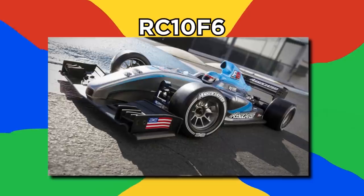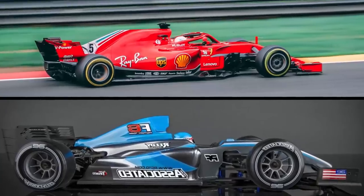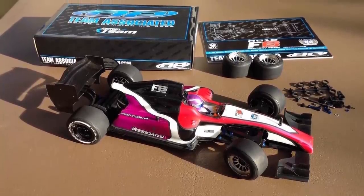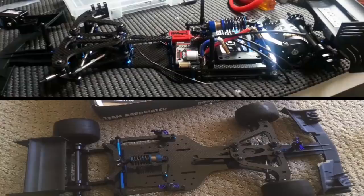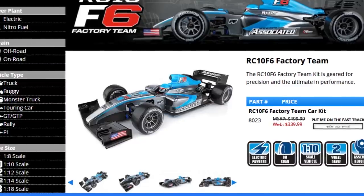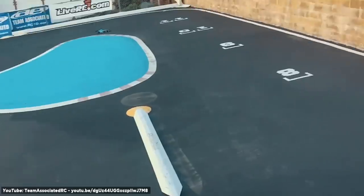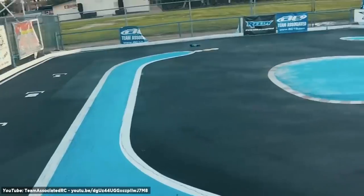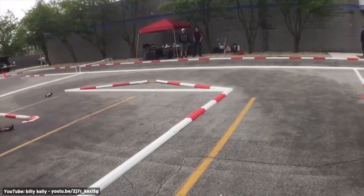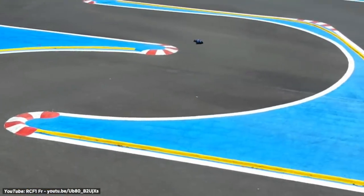Number 5: RC-10 F6. Created by Team Associated, this car called the RC-10 F6 is probably the closest thing to a real F1 car that you'll ever get to drive. While it may seem like a children's toy, it's definitely not something you should be buying for your kid unless they know how to build and drive it. It comes as a kit, so you'll have to assemble it yourself. With a full cast of setting options, an ultra-low center of mass, and sleek styling, it's designed specifically for racing on a track, and it's almost unbeatable. Best of all, it's reasonably priced at only a few hundred dollars, which, considering the engineering and design that went into it, is quite cheap, really.